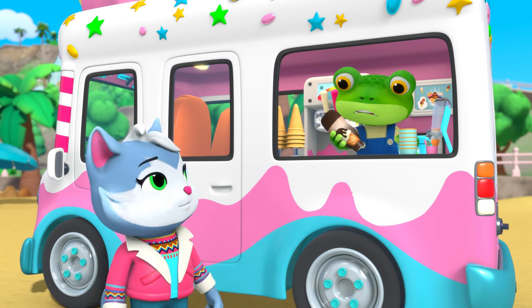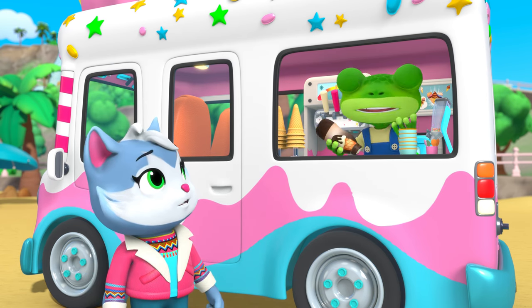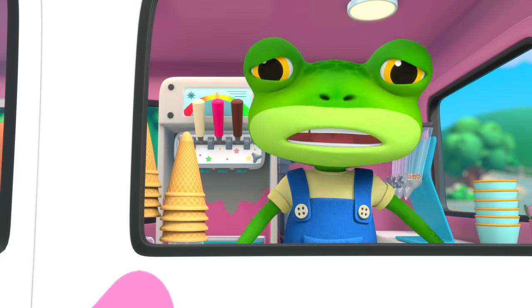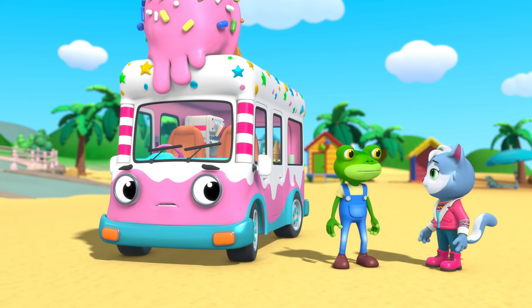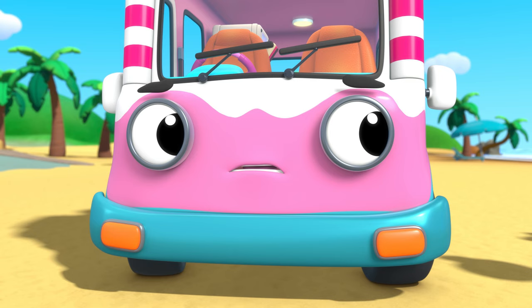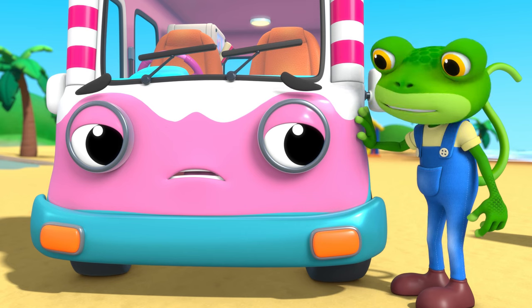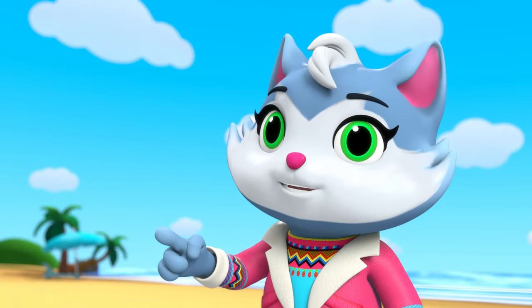What's wrong Gekko? I'm not sure Vicky has enough sprinkles and toppings for everyone. We need to get some more toppings, and fast! Vicky will be really sad if anyone misses out on a special ice cream. We'll take Helena — she's the fastest friend for this job.